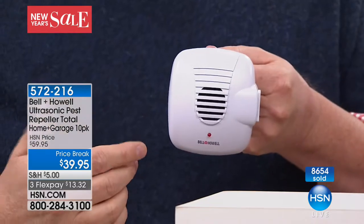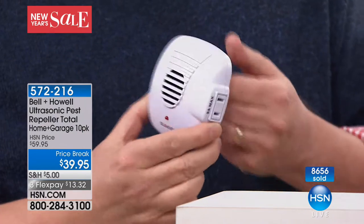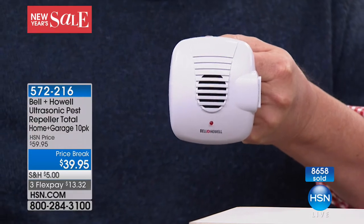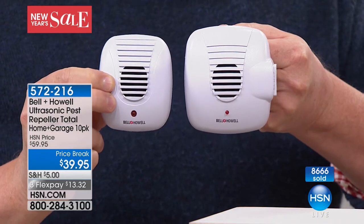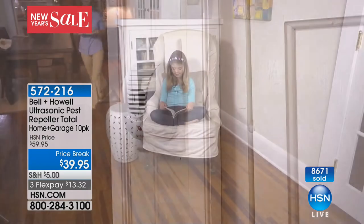I was like, there's no way — I've got the Bell and Howell. But guess what I forgot to do? I forgot to plug one into the garage. So I actually plugged two into the garage and put one on either side because it's a big two-car garage, and Mr. Mouse went somewhere else. Remember, plug one in each room. If you have an attic, definitely plug it in there. Basements, plug it in there.